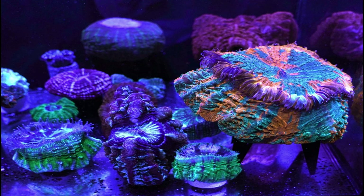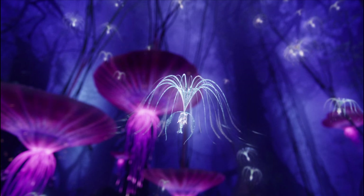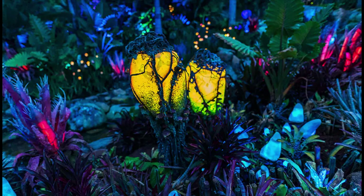Then I saw the trailer for the new Avatar movie, and it really got me wondering: could it be possible to create a bioactive tropical vivarium that would naturally bioluminesce at night, just like Pandora? Could something like this be possible? To me, that would be the ultimate display tank.